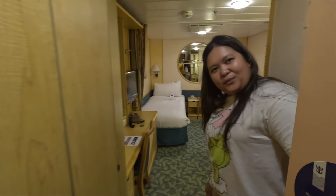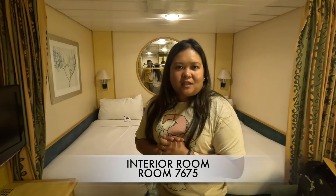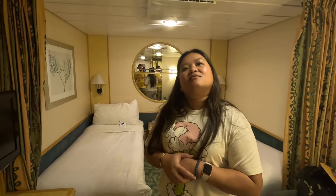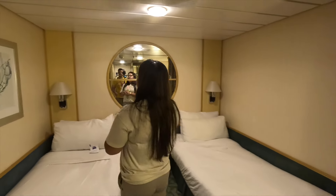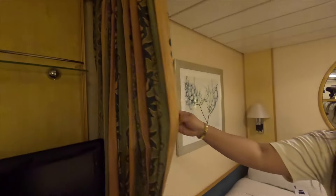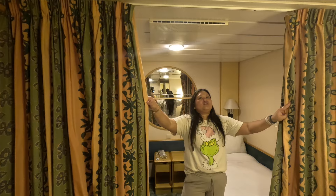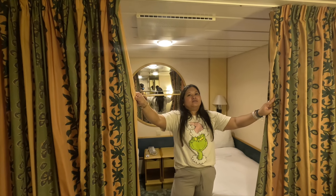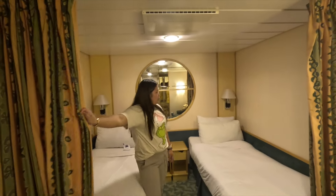Hi guys, welcome to our room! This is an interior room, seven six seven five. This was originally supposed to be Scott and one of our niece's room, that's why there are two separate beds. But we're gonna ask our attendant to make the beds together. What I like about this one is we have a privacy curtain — I think it's gonna help make the room darker. Interior rooms are already dark, but hey, more privacy is much better.